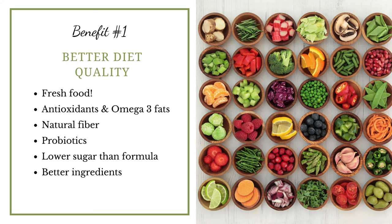The first benefit is that with a blended diet, your child is likely to have a better quality diet because fresh food is being used. Fresh food is where we get antioxidants and omega-3 fats, natural fiber from real foods, and probiotics. Generally a blended diet is much, much lower in sugar than using standard formula, and overall the ingredients will be much more appealing than what you might see on the label of a formula package.